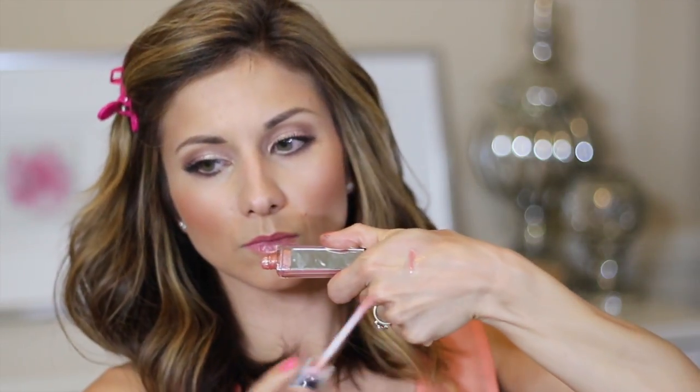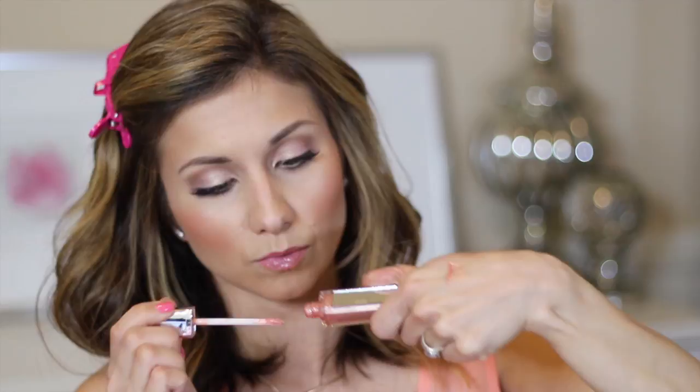For lips I'm using the Bite Beauty Lip Crayon in Bouquet — a really pretty pink. I'm not using a lip liner; I want to keep the lips soft. Then I'm using a gloss with a honey shimmer color, and I'm mixing the MAC Golden Air pigment into the gloss — you can do this with any MAC pigment and any gloss you have. A clear gloss is a great way to add color. I'm applying it especially in the center of the lips for highlight and a pout effect.